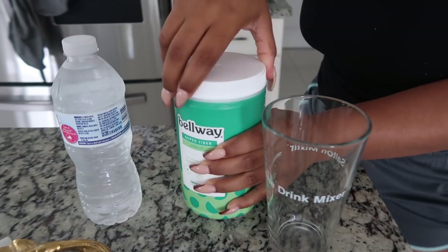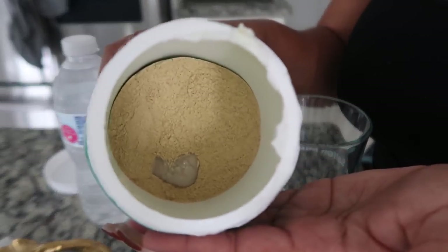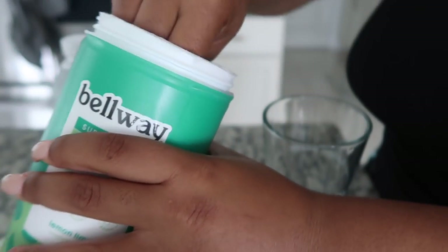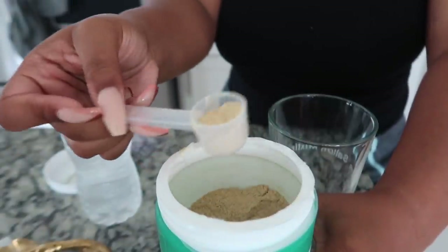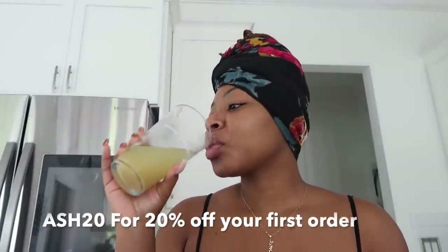Belway Beauty is an organic, all-natural, keto, paleo-friendly, and gluten-free fiber supplement which helps you stay fuller longer so you don't crave those unhealthy snacks that can create havoc on your skin. This product is made with psyllium husk, bovine collagen, hyaluronic acid, and real fruit. The flavor I received is lemon lime and I really like it — you can add it into a bottle of water or a smoothie. It contains hyaluronic acid and collagen which help increase the skin's elasticity, decrease wrinkles, and keep the skin hydrated. It's made with non-GMO ingredients and zero sugar. For my supporters, use code ASH20 for 20% off your first order at Belway.